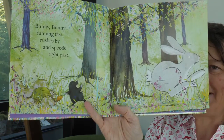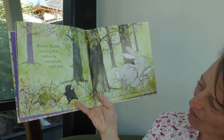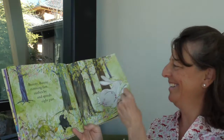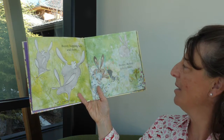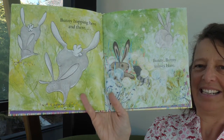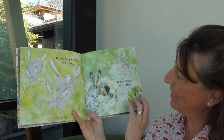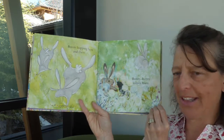Who are his friends that he ran past? Is that a turtle and a mole? Bunny hopping here and there, bunny bunny misses hare. So bunnies and hares are related — hares, I believe, have bigger legs and ears, if I'm not mistaken. I'll have to look that up.